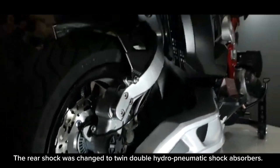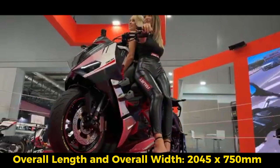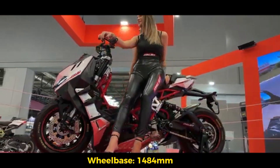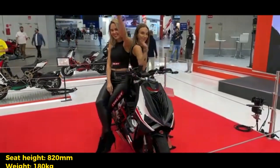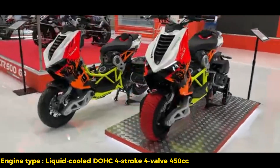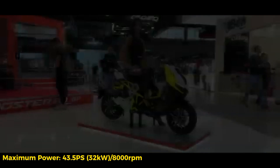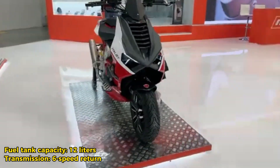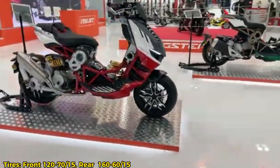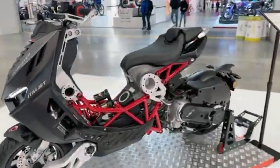The rear shock was changed to twin double hydropneumatic shock absorbers. Dimensions: overall length and width 2045 x 750mm, wheelbase 1484mm, seat height 820mm, weight 180kg. Engine type: liquid-cooled DOHC 4-stroke 4-valve 450cc. Maximum power: 43.5 PS (32 kW) at 8,000 rpm. Maximum torque: 4.38 kgm (43 Nm) at 6,000 rpm. Fuel tank capacity: 12 liters. Transmission: 6-speed return. Tires: front 120/70-15, rear 160/60-15.